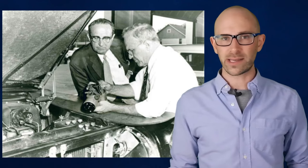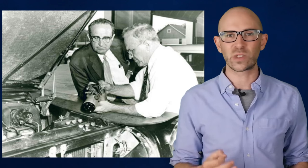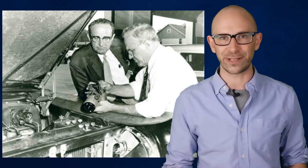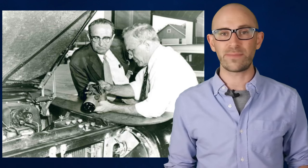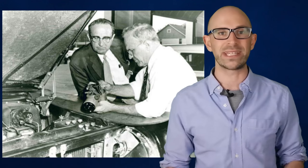It took him almost another decade and a few more patents filed, improving his original device, to finally come up with a version that would be installed on a commercially sold vehicle. The first cars to boast this new technology were the 1958 models of the Chrysler Imperial, the New Yorker and Windsor.